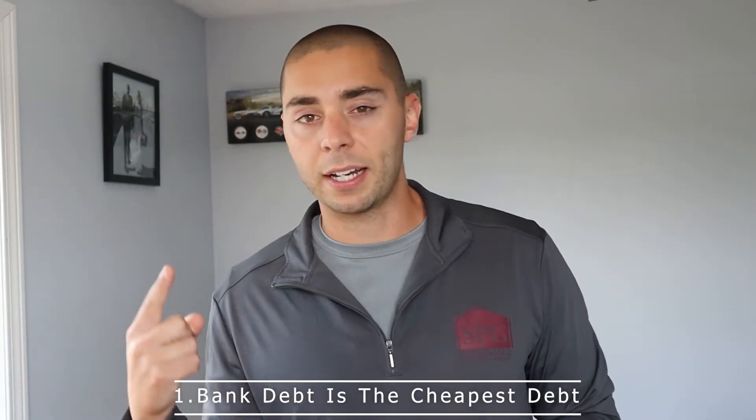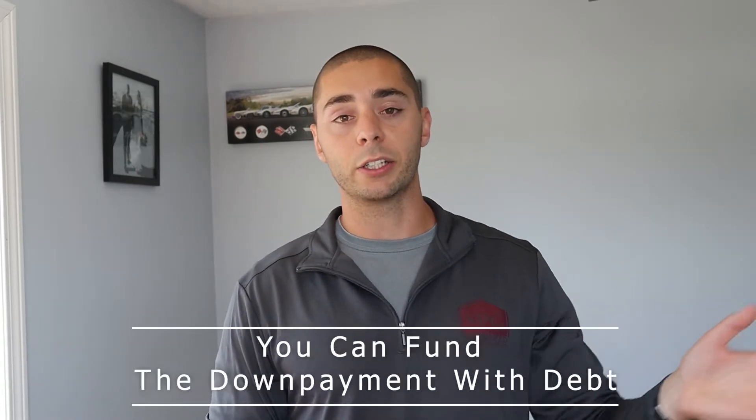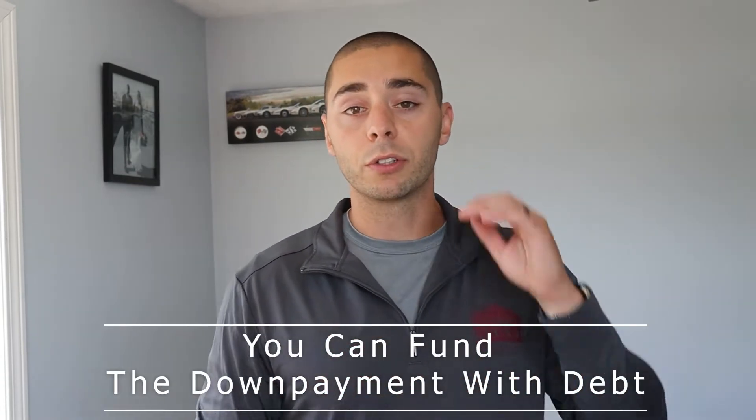Number one, always try to use bank debt. Bank debt is the cheapest debt you can get — right now it's at like four and a half, five percent. It was at like three, three and a half percent for commercial loans, which is completely unheard of. It's still relatively cheap debt. Bank debt typically requires 20 to 25% down. This is when you get creative — you can use hard money, private money, seller financing, your own money, or friends and family's money. We're going to dive into each one of these.